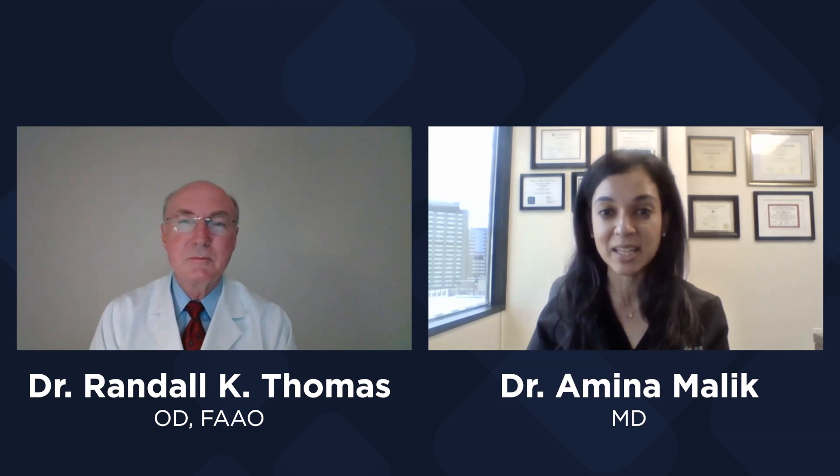My name is Amina Malik, and I'm an oculoplastic surgeon based at Houston Methodist. I have a busy clinical practice here and see several patients daily with TED. Today, we're going to be digging more into the science behind TED for a special Science Daily podcast episode, and I'm excited to be joined by Dr. Randall Thomas, an optometrist.